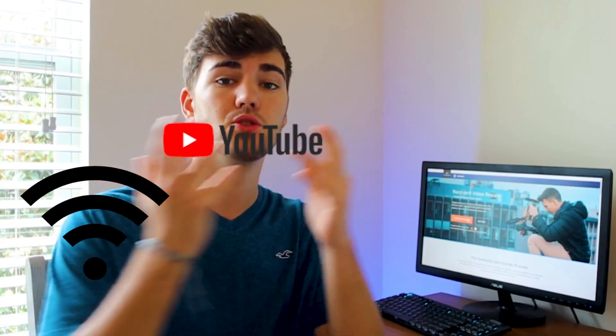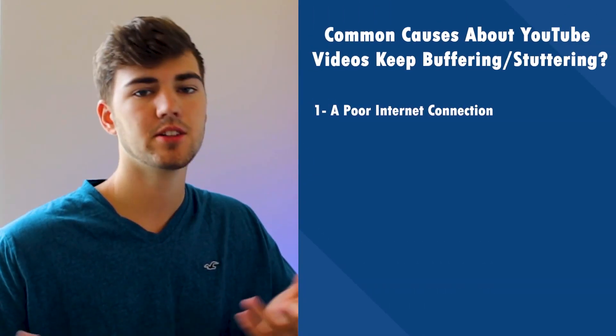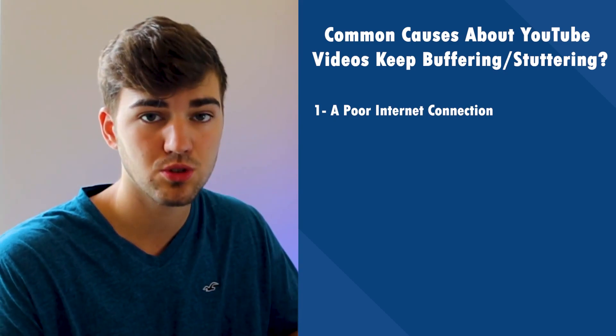When you witness YouTube buffering, it implies that your connection to the YouTube servers is lagging, which is quite inconvenient. Some say YouTube is buffering even on a fast connection, which is also pretty common. Here are a few reasons why your YouTube videos keep buffering. Number one: a poor internet connection. Internet connectivity plays a significant role when you watch YouTube videos.